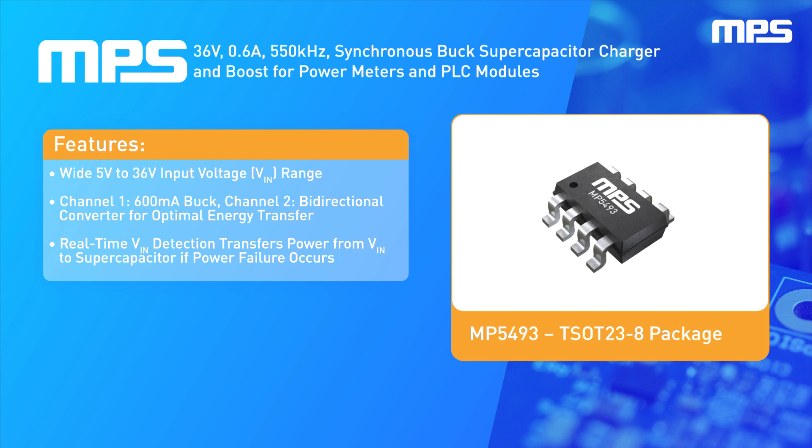The MP5493 uses the bi-directional converter to achieve optimal energy transfer. With a wide 5-volt to 36-volt operating input voltage range, real-time input voltage detection, and robust protection features, this product is available in a small, cost-effective TSOT23-8 package.